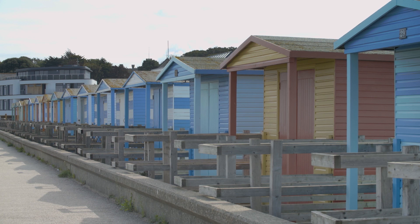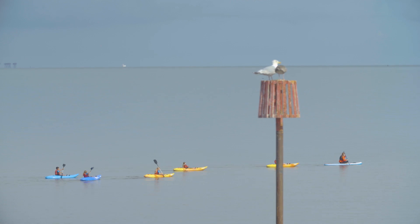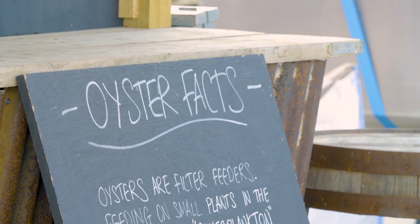The clubside is within easy reach of the Kent coastline, with classic seaside towns such as Herne Bay and the bohemian destination of Whitstable, famous for its annual Oyster Festival.